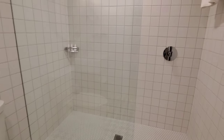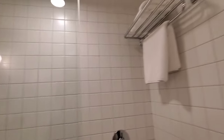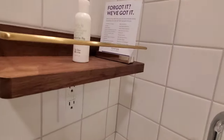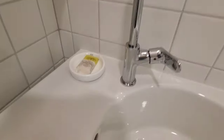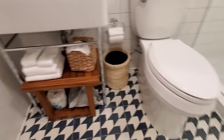As you can see, it's crystal white everywhere and super clean. The shower is super huge and very modern. There are body lotions, soap, all the usual stuff, towels — everything you need.